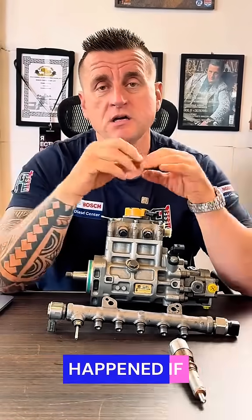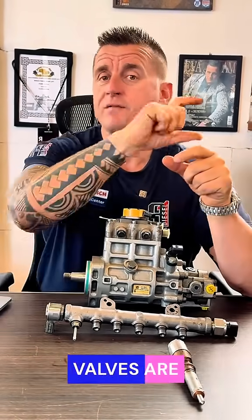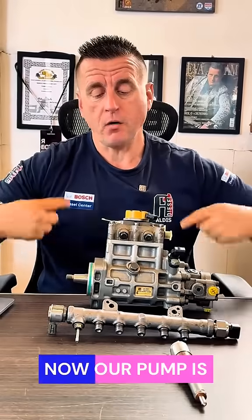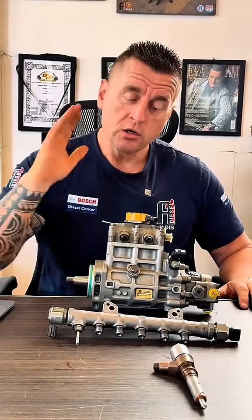Imagine what happens if the injectors are all stuck open. If the valves are destroyed, the pump is ready to create pressure, but all that pressure is leaking out through the injectors. So the computer says there is no pressure, we keep changing pumps, and we are always back to square one.